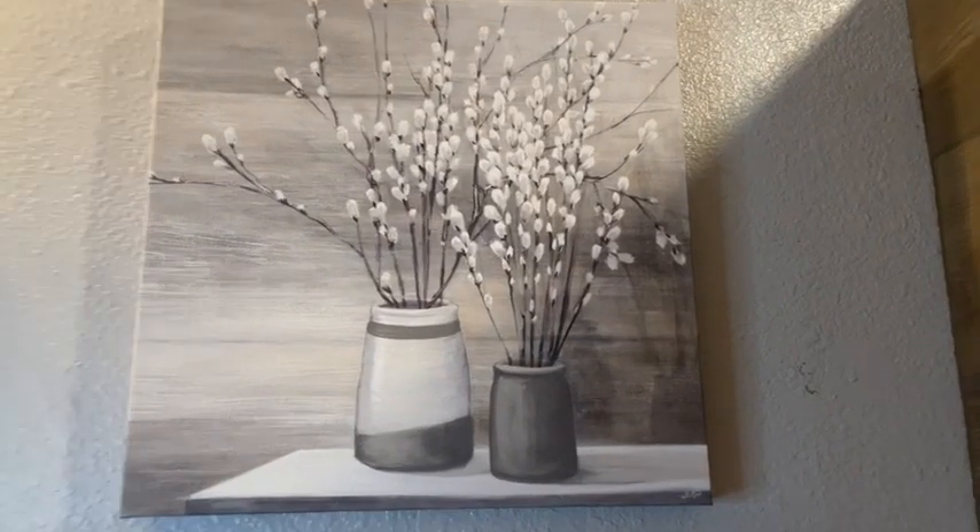Hi, my name is Desiree with WTI. So if you're on the search for the perfect canvas for any room in your house, look no further than Canvas On Demand.